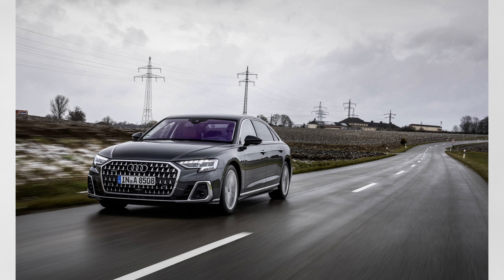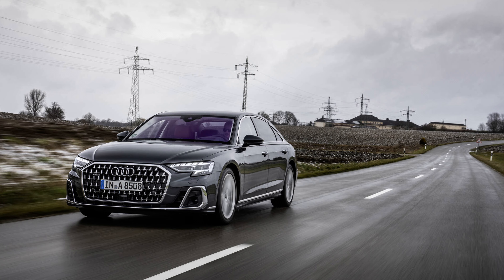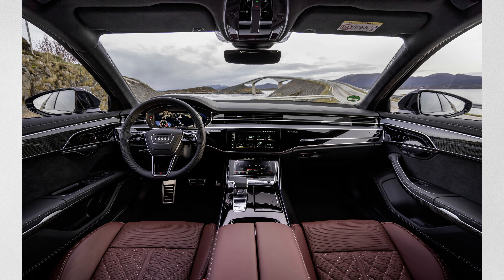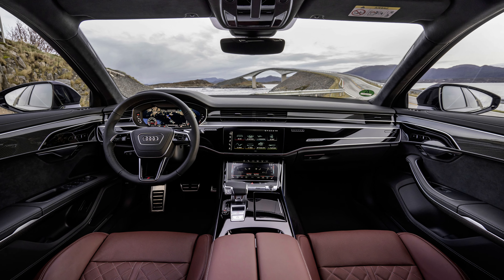Another German sedan on the list is the Audi A8, with all-wheel drive and a 3.3-liter turbocharged mild-hybrid V6. It starts at around $91,000, makes around 335 horsepower and 369 pound-feet of torque, and comes standard with all-wheel drive.